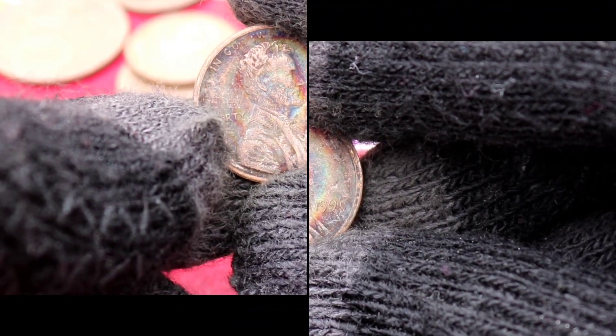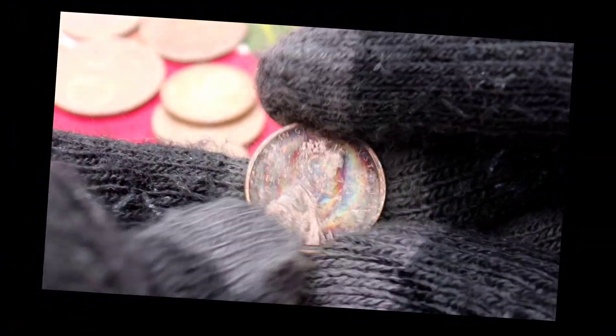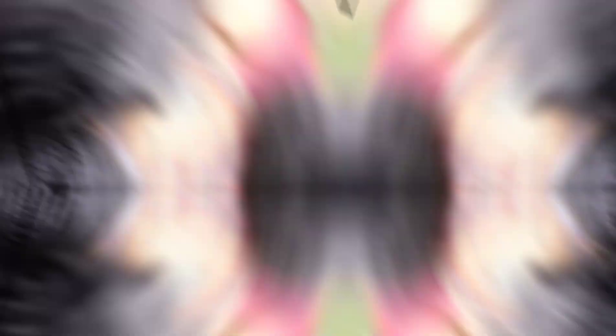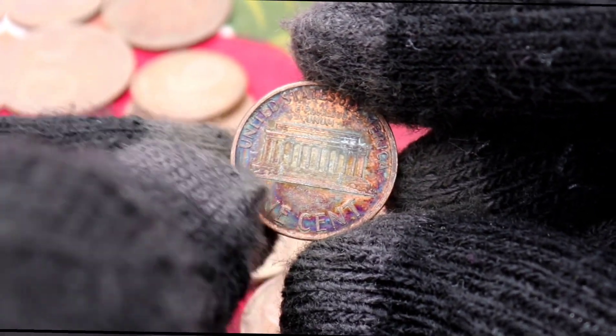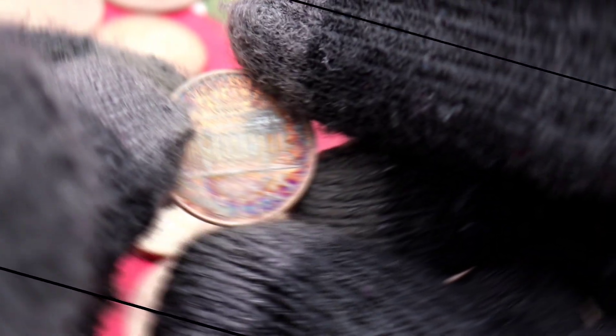The big question: what's the current value of these vintage coins today? Join me as we navigate through the present market trends and discover the high values associated with the 1991 Liberty One-Cent Coins. You might be holding a piece of history with significant monetary worth.